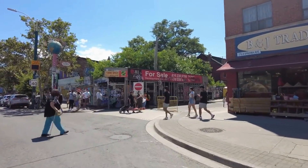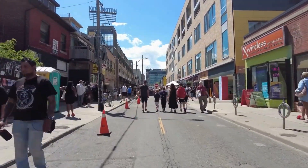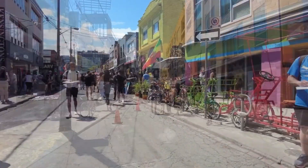7. Discover the vibrant neighborhoods of Kensington Market and Queen Street West, known for their eclectic mix of boutiques, street art, and lively atmosphere.